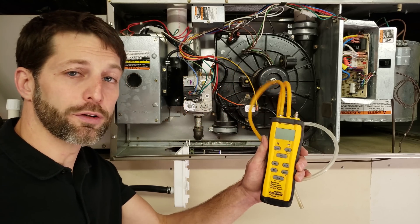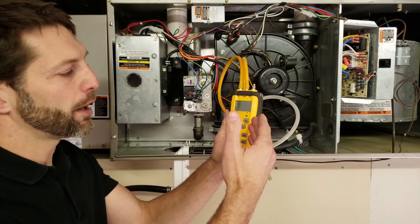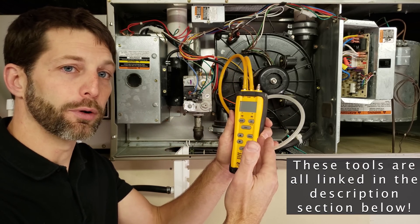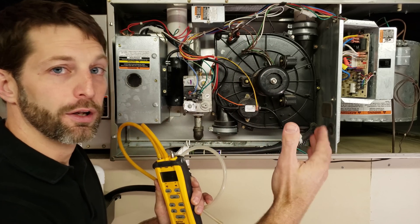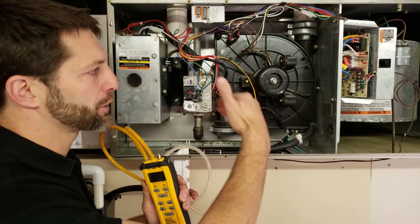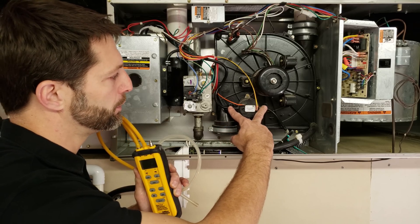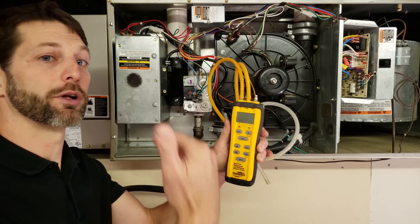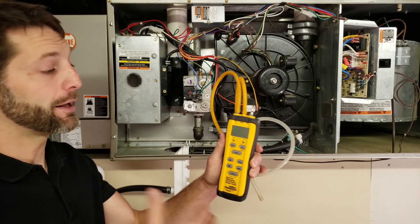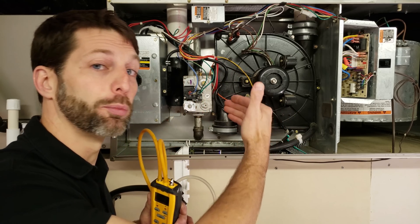You can also test the pressure switch by itself using a tool such as the SDMN 6, which is a dual water column manometer. It also has a pump built into it, so you can turn the power off to the furnace and test the pressure switch independently of the furnace running. You'd take the two wires off, take the two tubes off, and use the tool with the internal pump to test the pressure switch. That takes a lot of the guesswork out of determining whether the pressure switch is the actual problem.